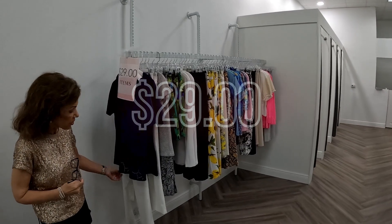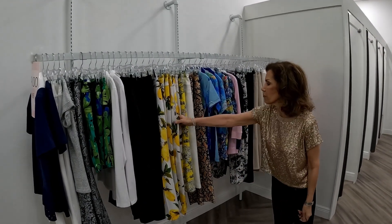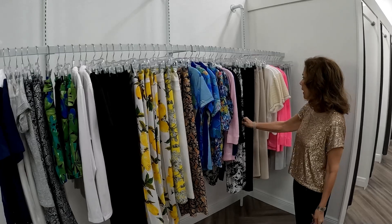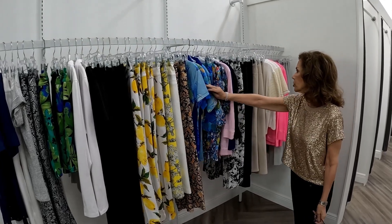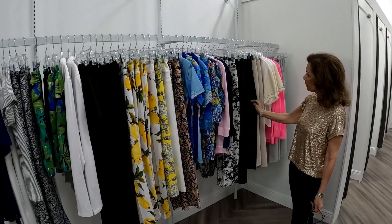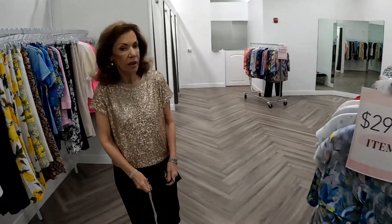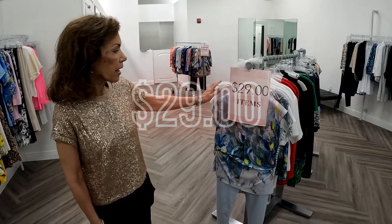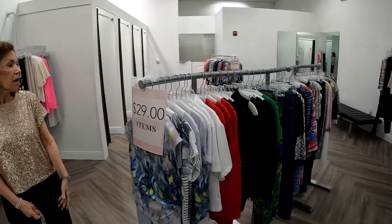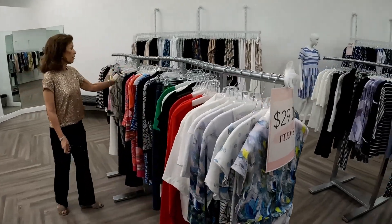I have another $29 rack here starting with Leo and Ugo: some colored skorts, fun lemon pants from UP, some black and whites from UP, skorts, little golf tops, black Piece of Cloth, and khaki Piece of Cloth. And last but not least, there's another $29 rack starting with Dolceza — an assortment of Eli, really cute dresses.